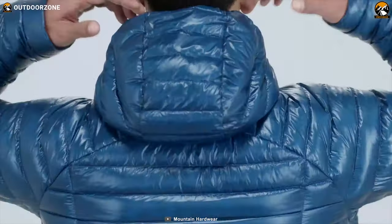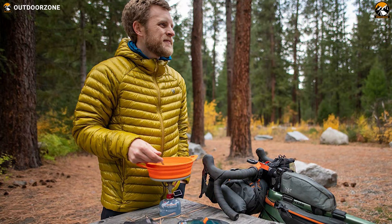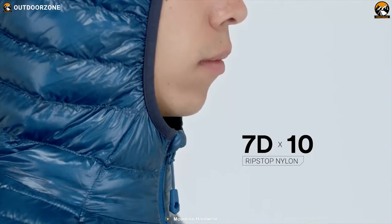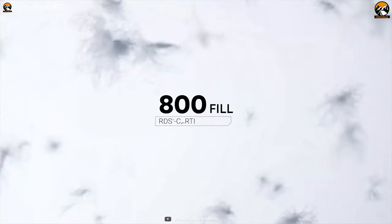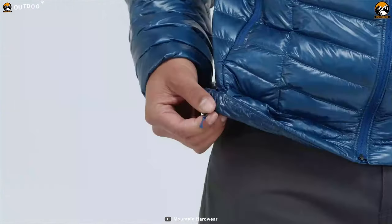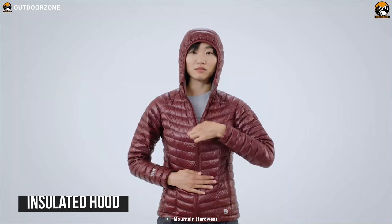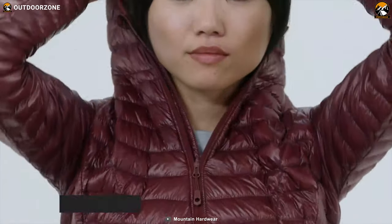Whether you are looking for extra warmth for cold belays or gearing up for pre-dawn approaches, the Mountain Hardwear Ghost Whisper 2 will provide high versatility and warmth in an ultralight package. Made from 100% ultralight recycled ripstop nylon with DWR treatment and stuffed with ethically sourced 800 fill goose down, this down jacket has enough insulation to keep you well insulated.